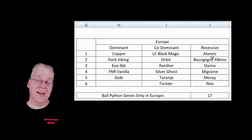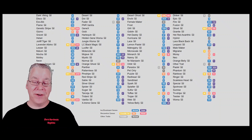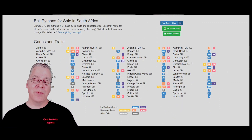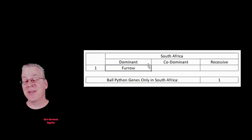In the European section I found 17 genes specific to Europe that weren't found in the United States, which I thought was pretty interesting. I've actually done morph reviews on some of them — like the LC Black Magic, the Orbit, and the Twister. There are so many genes it's hard to do morph reviews on every single one. Then I did the same with the South African version — it has fewer examples listed, and I could only find one gene unique to South Africa: the Furrow gene.